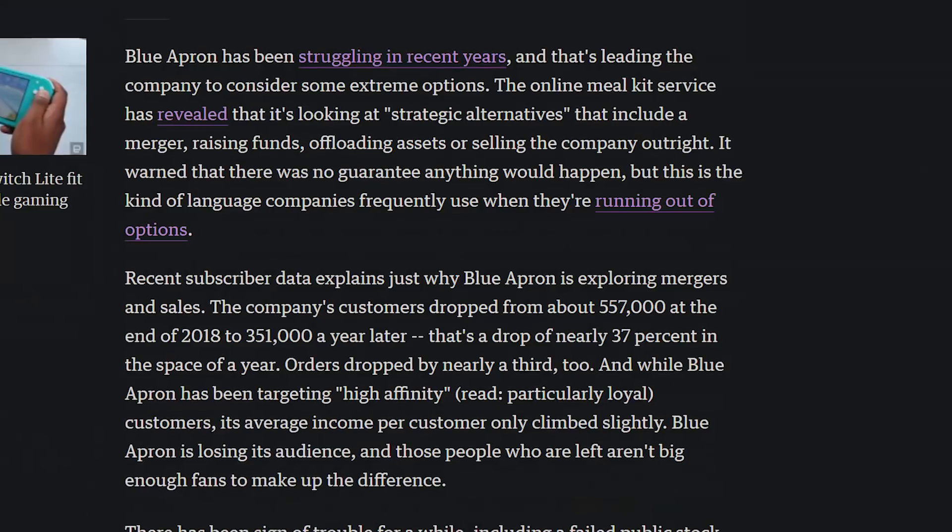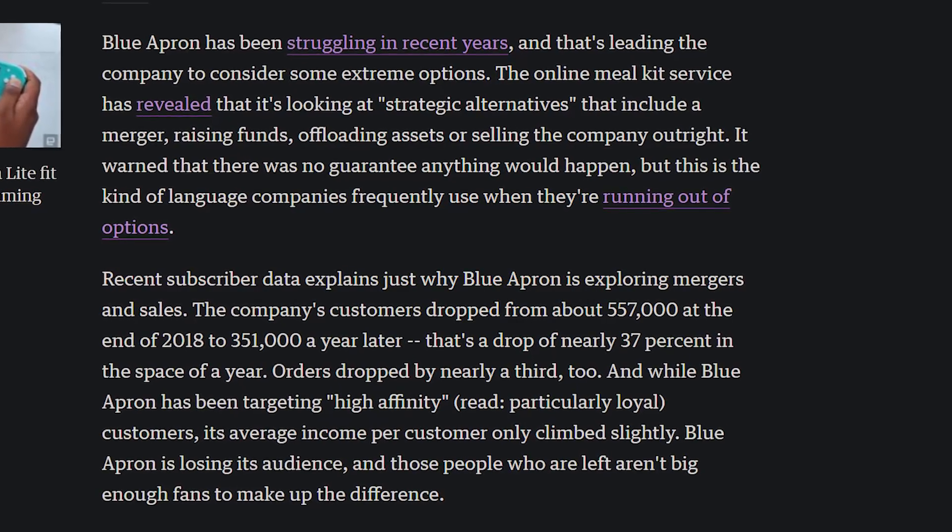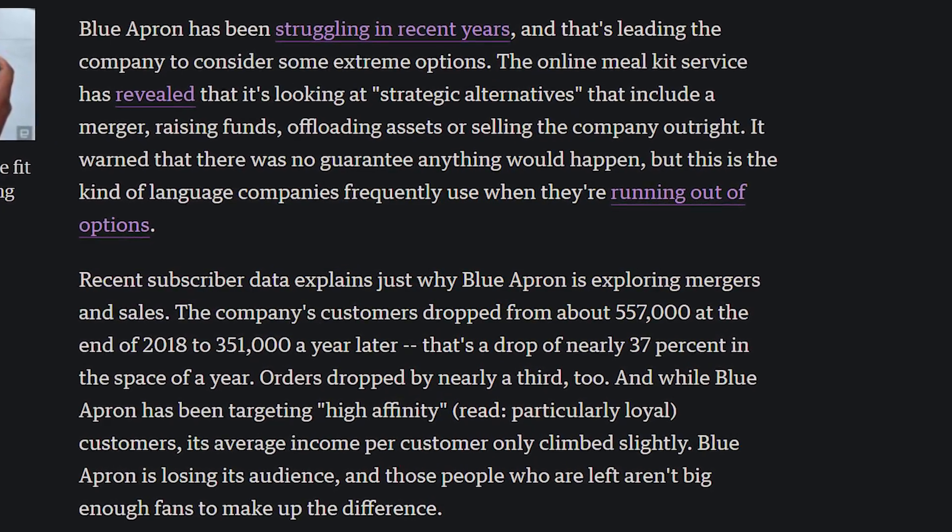Blue Apron, the meal delivery service that was all the rage in YouTube sponsorships, has apparently been considering selling itself because memberships are down 37% in a year, going from 557,000 subscriptions down to 351,000. This probably directly coincides with the fact that they don't sponsor YouTube videos anymore. Not only are subscriptions decreasing, but revenue per user isn't going up either. They're looking to potentially sell, and what will probably happen is nobody will want to buy it and it'll just die. HelloFresh is doing sponsorships, but not Blue Apron.